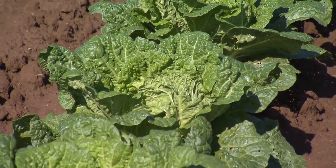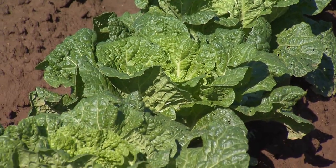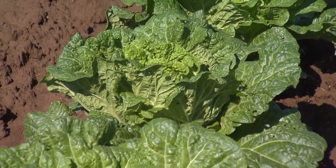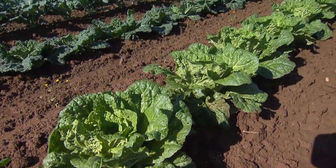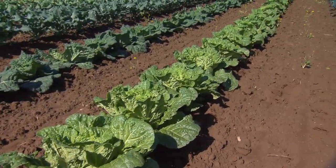This is some Minuet Napa cabbage over there. I like that variety because it's a little bit smaller, so you don't end up with these giant huge heads that maybe one or two people can't eat by themselves. And we must say that you are a CSA as well, so you are farming for a lot of people. Yes, and it's good when the vegetables fit in the baskets — sometimes those big Napa cabbages tend not to.